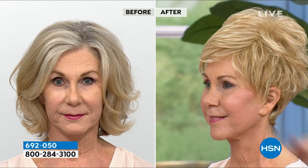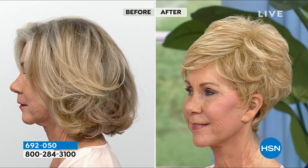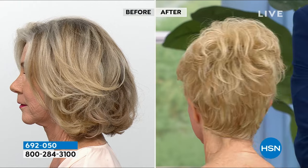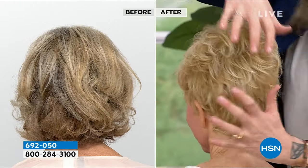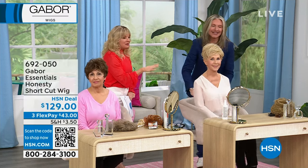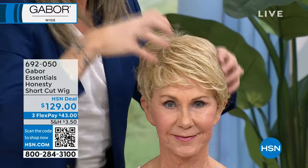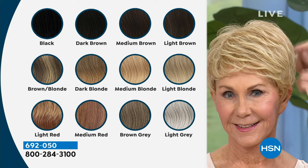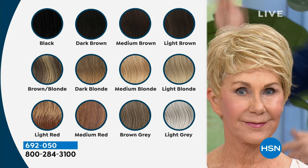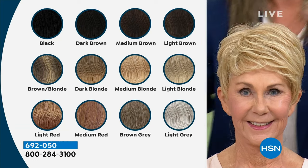Once again, I want to show you this silhouette from the side. This wig has some texture, a slight curl, body at the crown, and that fabulous Gabor nape. When you move your head, the wig moves with you — that's the unique stretch lace base. It accentuates your features like your cheekbones beautifully. As a professional stylist, you'd spend hundreds and hundreds of dollars for a cut — and that's not even including the color.